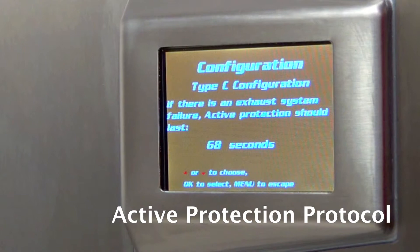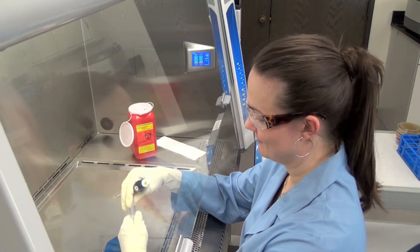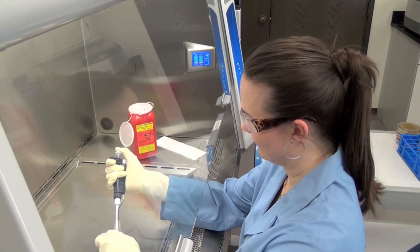With containment programmable from 0 to 300 seconds, this exclusive fail-safe design greatly reduces your risk by allowing time for you to perform shutdown procedures and close the sash.